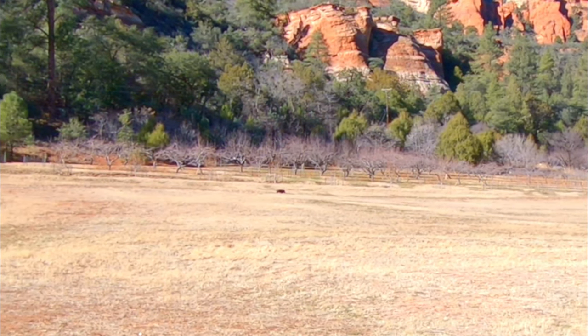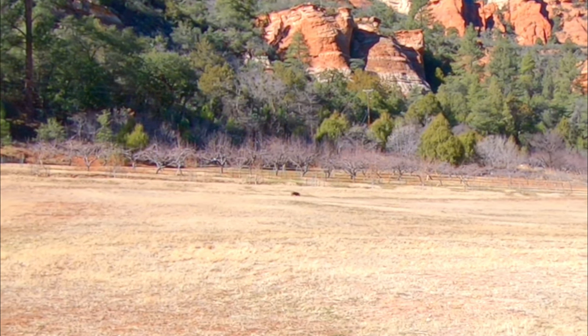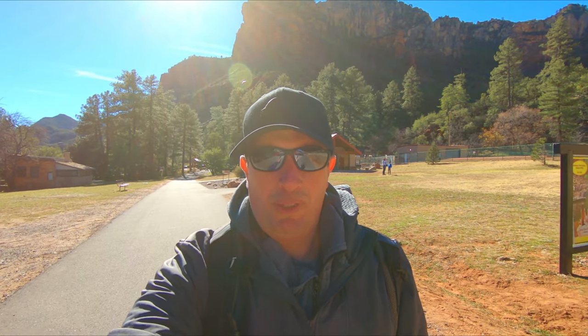Hey guys, welcome to another adventure! Today I am at Slide Rock State Park here in Arizona, right outside of Sedona. I really hope I'm able to get this on film, but there's a wild javelina right there walking on the field. I saw him earlier when I was parking, but he's trying to keep his distance away from humans.